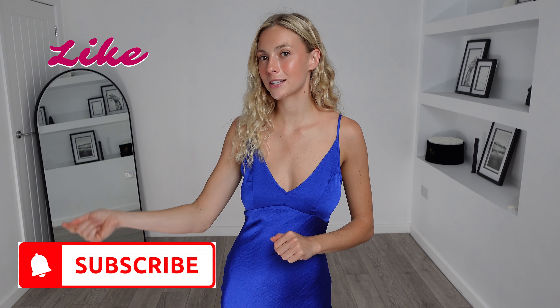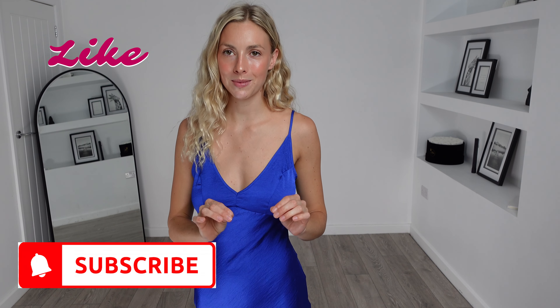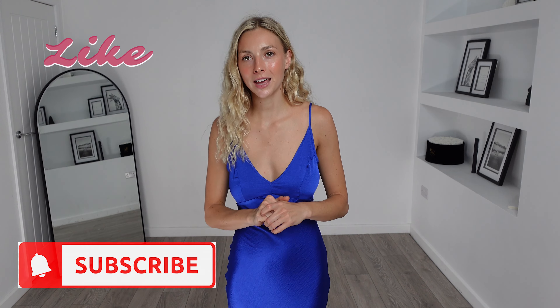So that does conclude my ASOS try-on haul for today. I really hope you liked that one as much as I did. I will link everything in the description box down below as I do usually. Please make sure to give this video a big thumbs up, hit that subscribe button and the notification bell so you never miss another video. Subscribing to my channel is completely free and you can unsubscribe at any point. Thank you so much for watching and I will see you next time.